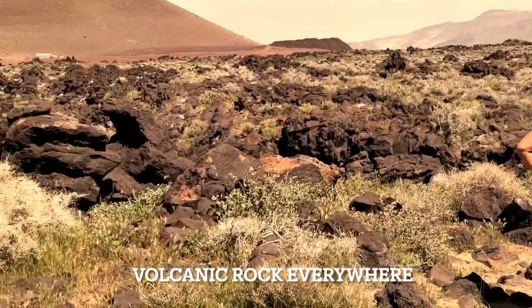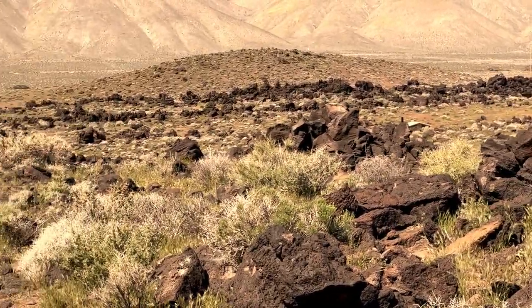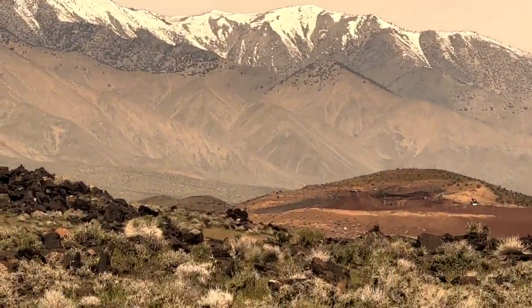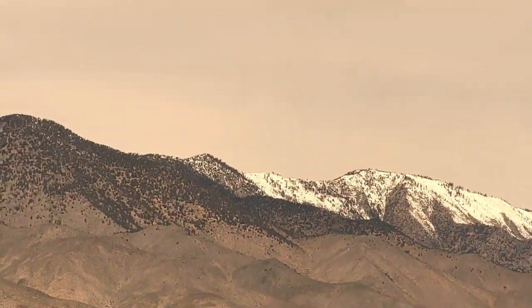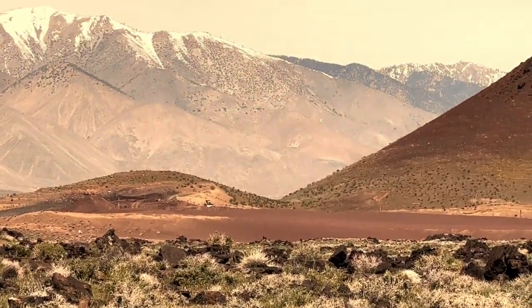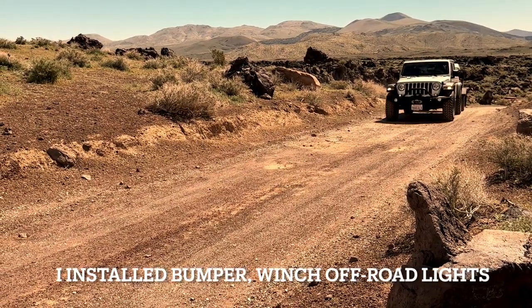There's also a campground you can stay at here at Fossil Falls. This was just a brief stop on our way to Lone Pine and Alabama Hills, but I'm sure we'll be back and we'll probably stay at that campground one of these days. For now, we're back on the road, headed to Alabama Hills.